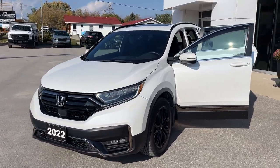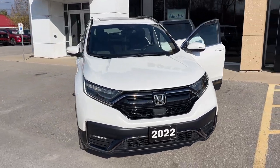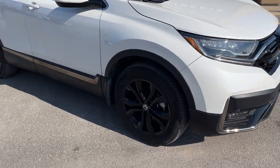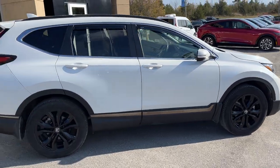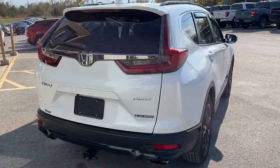2022 Honda CRV Touring Black Edition in white paint, powered by a 1.5-liter four-cylinder turbocharged engine, rolling on black gloss 19-inch aluminum alloy wheels. This vehicle was recently traded into the dealership — a local trade-in with only one owner and no accidents.